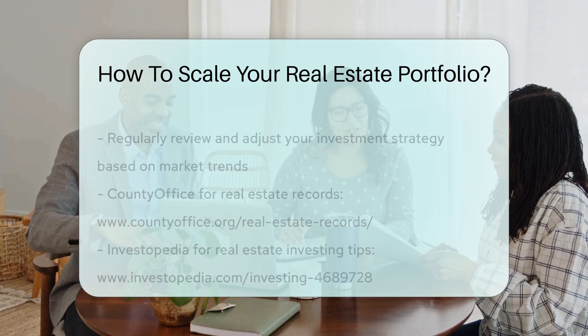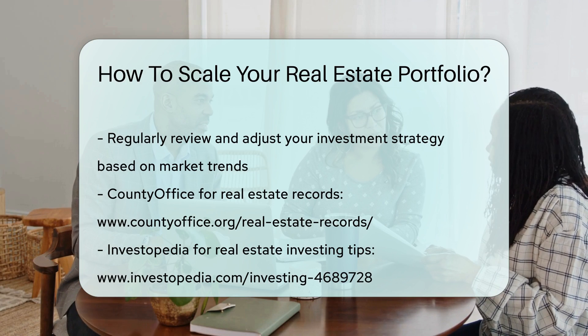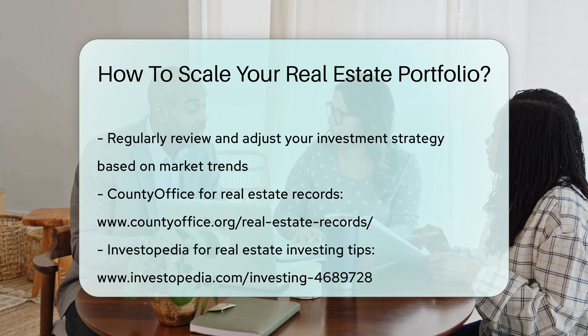Regularly reviewing and adjusting your investment strategy based on market trends and performance can ensure long-term success in scaling your real estate portfolio.